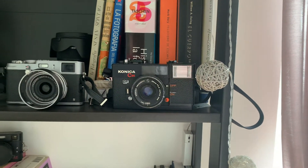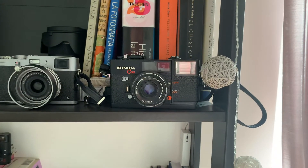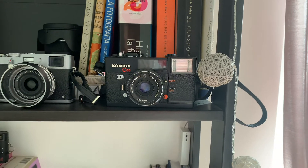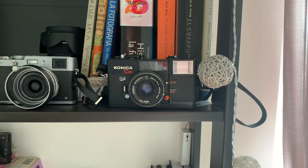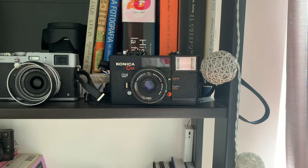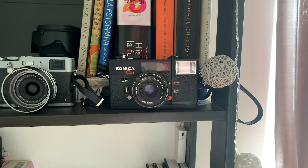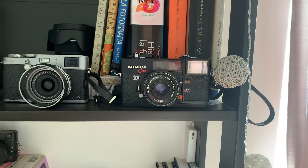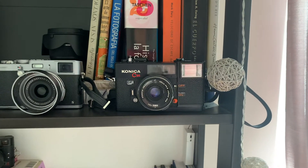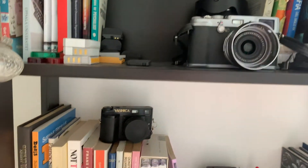Here we have the Konica C35EF. This is probably my best find — I got it at a Japanese street market for the equivalent of three US dollars, and it even had batteries inside. I got a roll of film and shot it right away, and everything worked perfectly. This camera is also iconic because Andy Warhol used the same model to take photos of his parties and premieres.